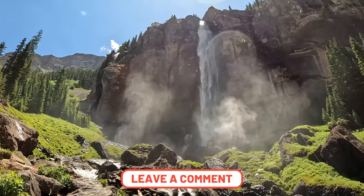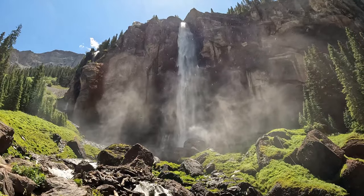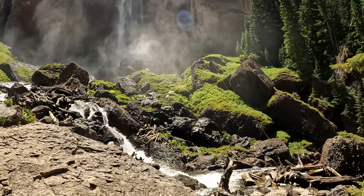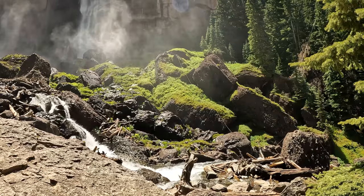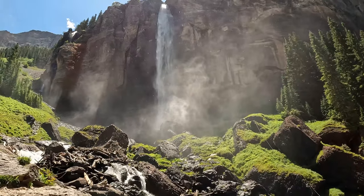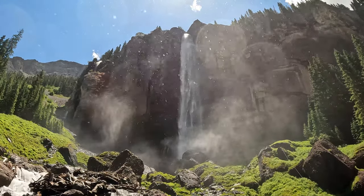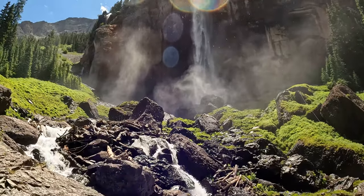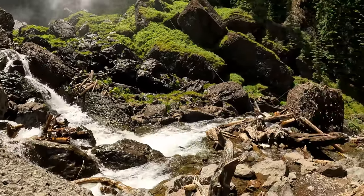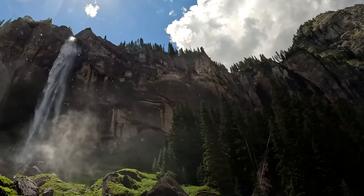I believe this is the highest falls in Colorado — leave me a comment down below if I'm wrong — but I know this is over a 300-foot drop. This is spectacular. The mist coming off of this is insane. Absolutely beautiful. Let me get out here a little bit and give you guys a better view.